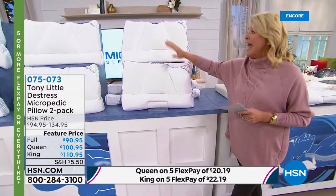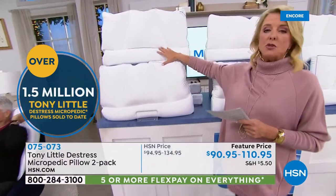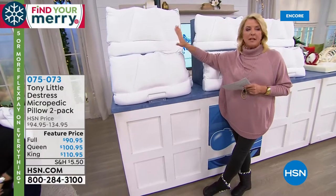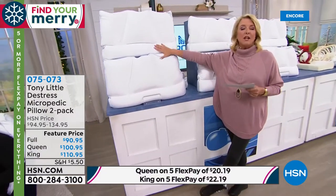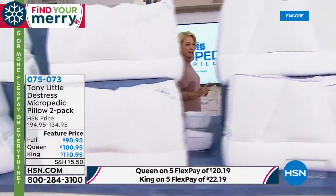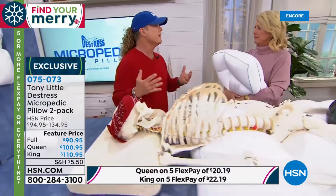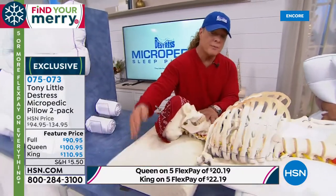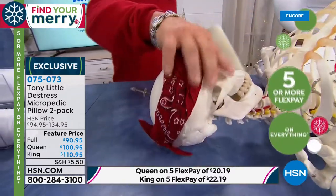We have a two-pack in three choices: full size, queen size, and king. A little heads up on the king — I only have 750 for the entire day. The king always sells out first. On FlexPay with five payments, the king is only $22.19. Tony, why do you think this is the number one best-selling pillow in the history of HSN? I'm not a pillow expert — I was looking for a pillow about 10 or 11 years ago. Memory foam back then — look where the chin is to the chest, I'm stuck! It was hot, it was hard, you could knock somebody out with it, and it was expensive — like $125. Then people were talking about down, but stuff comes out of down. Our pillows are hypoallergenic, our pillowcases are hypoallergenic. But the problem with down was it flattens out — there's no support; you're constantly fluffing it to get support, and it's not hypoallergenic.